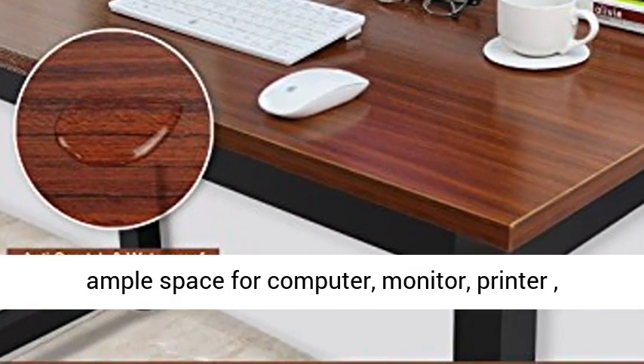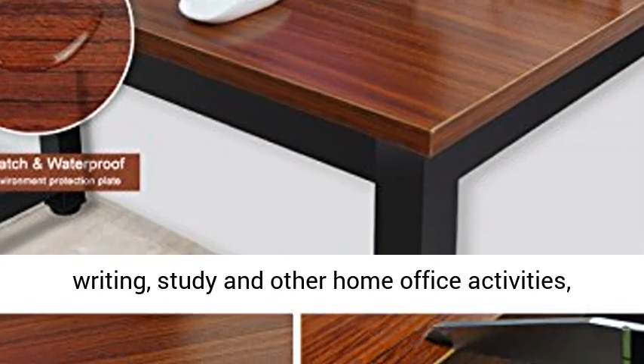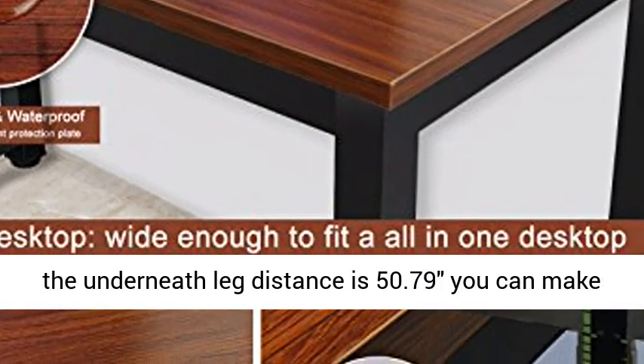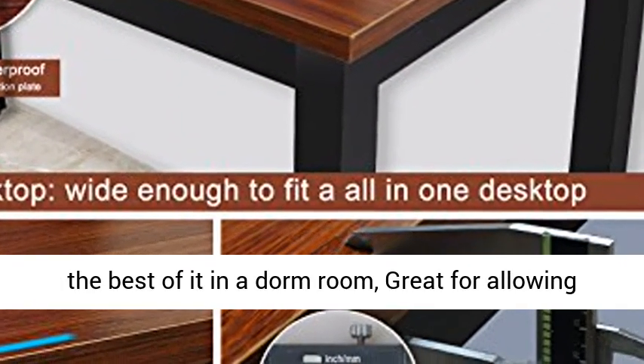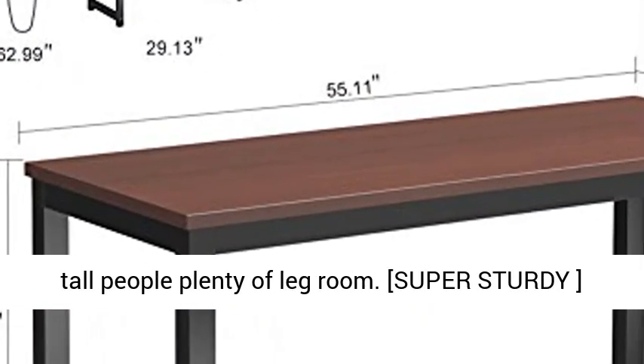Widen Desktop and Spacious Leg Room — 23.6 inches wide — provides ample space for a computer, monitor, printer, writing, studying, and other home office activities. The underneath leg distance is 50.79 inches, great for allowing tall people plenty of leg room.